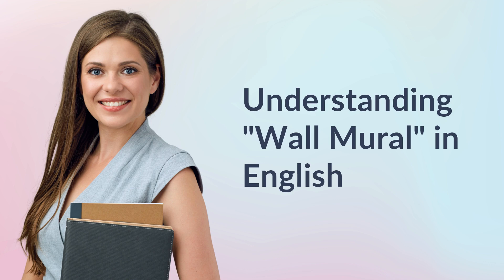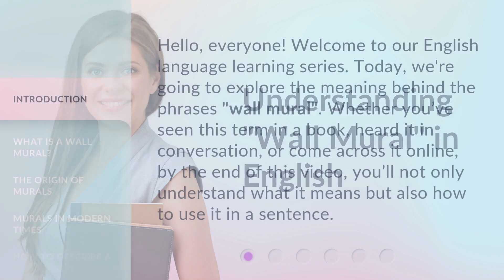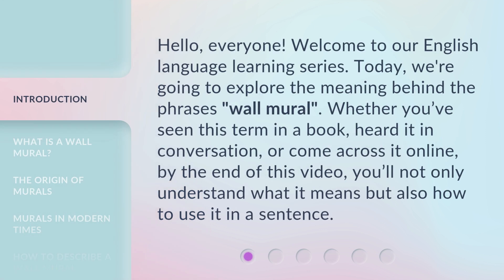Understanding Wall Mural in English. Hello, everyone. Welcome to our English language learning series. Today, we're going to explore the meaning behind the phrase Wall Mural. Whether you've seen this term in a book, heard it in conversation, or come across it online, by the end of this video, you'll not only understand what it means but also how to use it in a sentence.